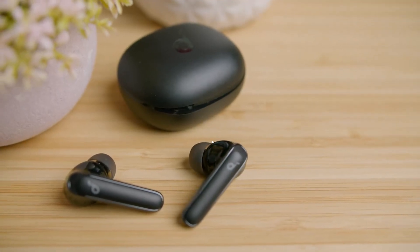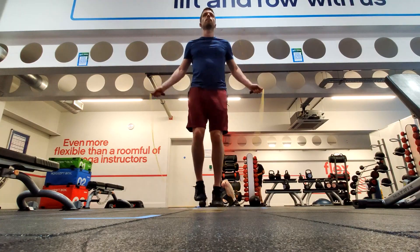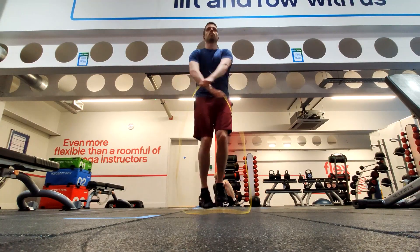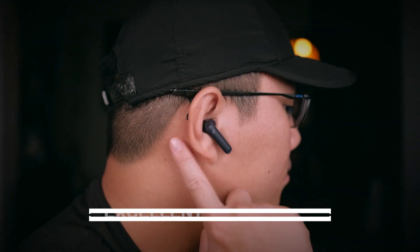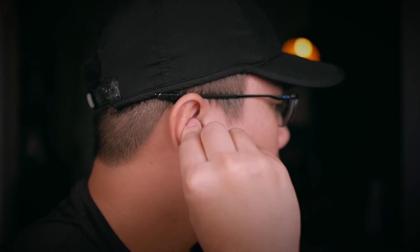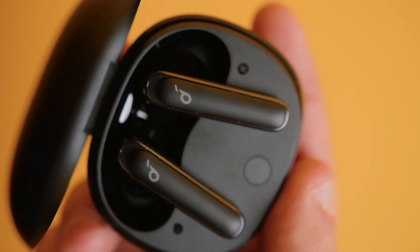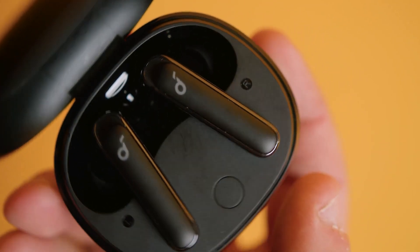They have a stable in-ear fit and are certified IPX5 for resistance against direct water contact, making them a sturdy choice for exercise. They also have an excellent ANC system that performs well both on long commutes and in the office, making them one of the best bass earbuds available.